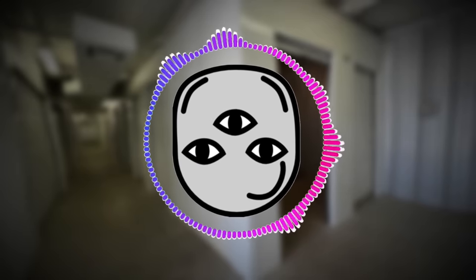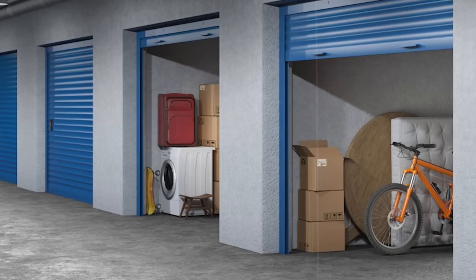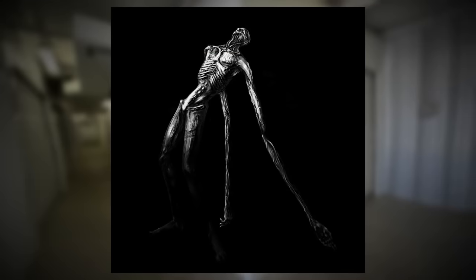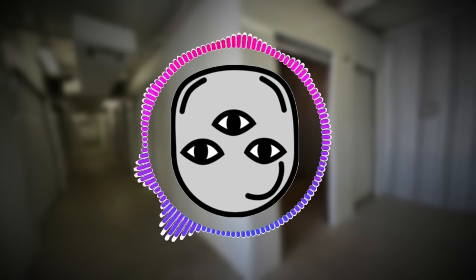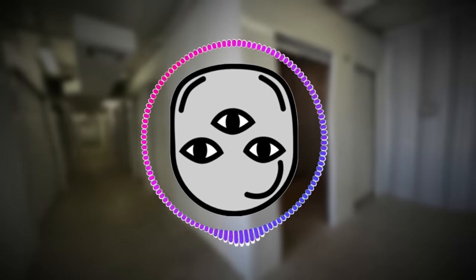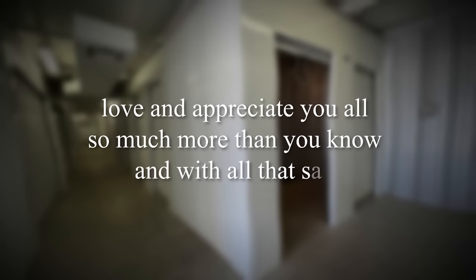That's it for the video — I hope you all enjoyed it so much. I really love this level. It's so nostalgic, so simple: just an expansive depot room with storage lockers, offices, and strange backrooms entities. You can't get any better than that. Leave a like for Broogmas if you're hyped that it's back — I'm obviously hyped. I love this time of year. Hope you all do too and hope you're having a great December so far. Love and appreciate you all so much more than you know.